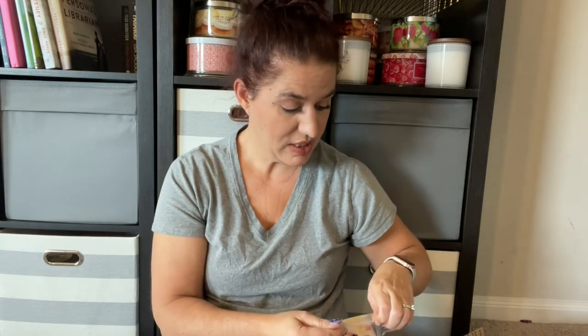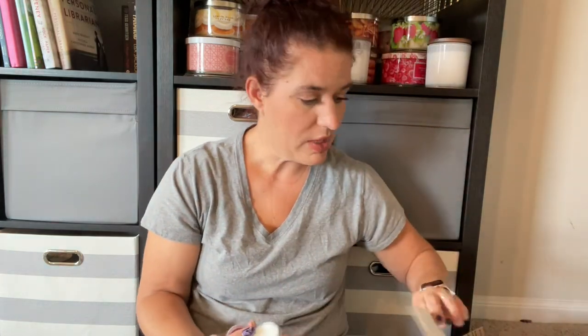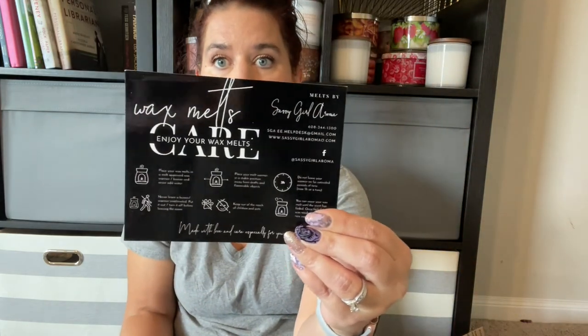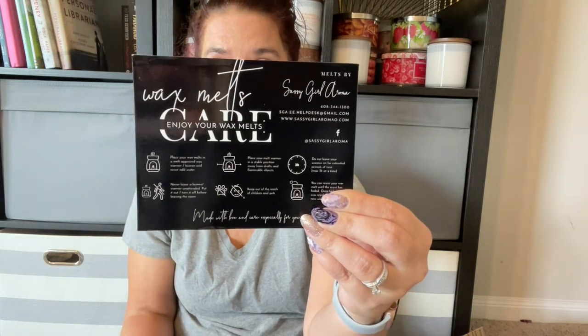I have several wax hauls I'm going to be doing because I've recently been working on losing weight and I've turned my food obsession into a wax obsession — so you'll see all the crazy amounts of wax I've been buying. Julie, the owner, does send out samples. Here's her little card she's including right now, which has some suggestions on how to take care of your wax.